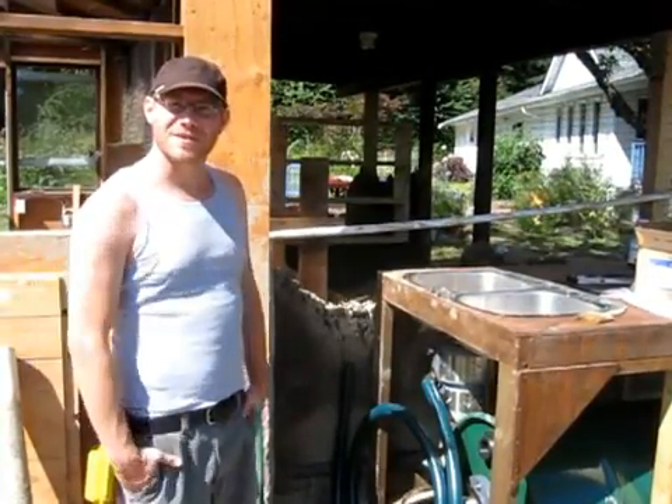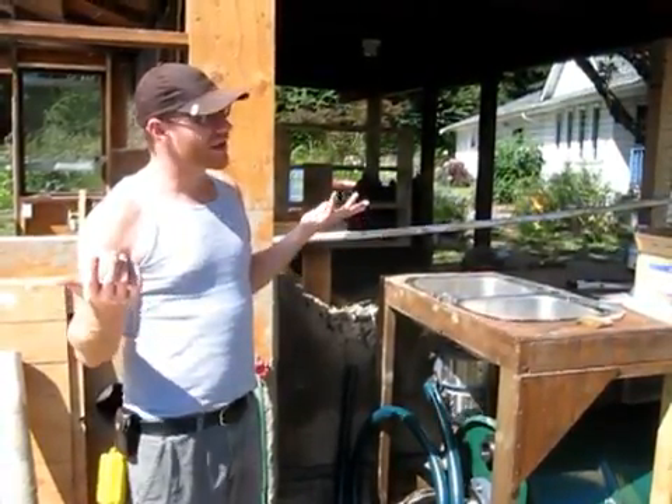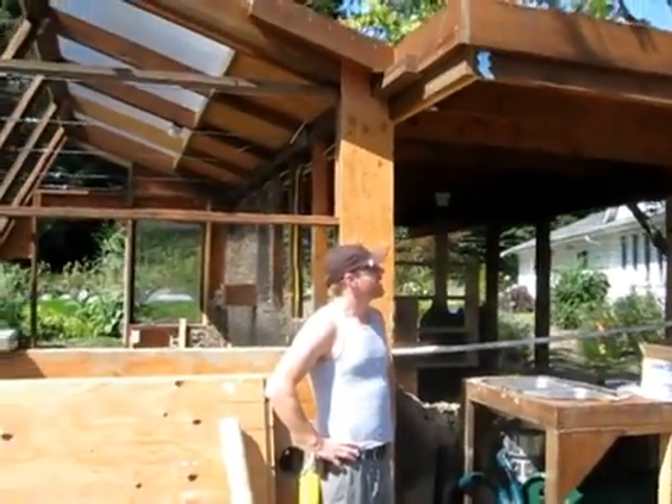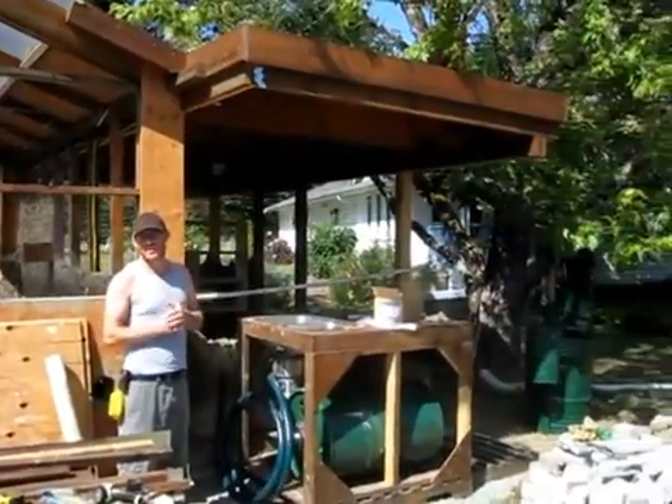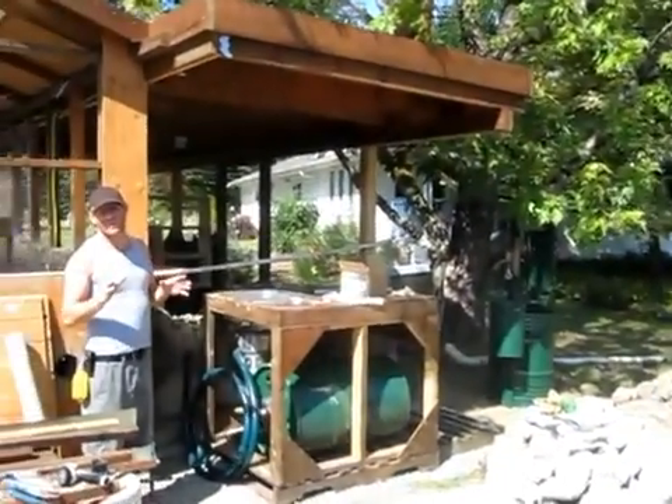Hi, it's Javin with PermacultureBC. We're here in the beautiful Cowichan Valley, just outside of Duncan. It's a gorgeous day and we're here at good friends who have made this beautiful greenhouse and cold storage.